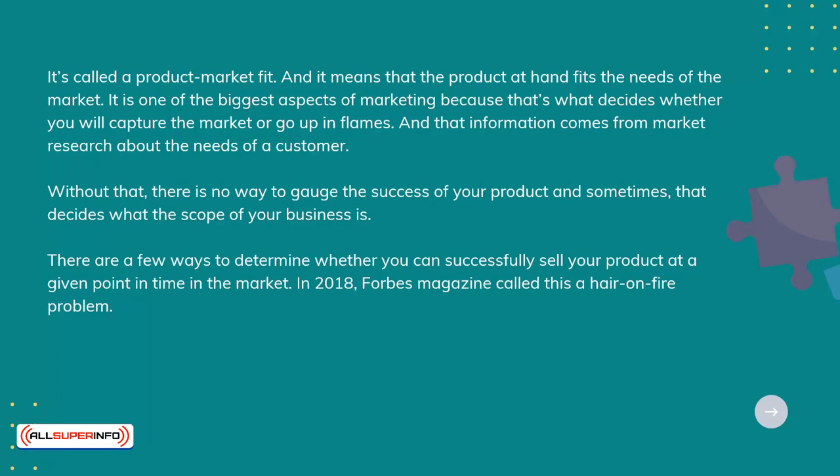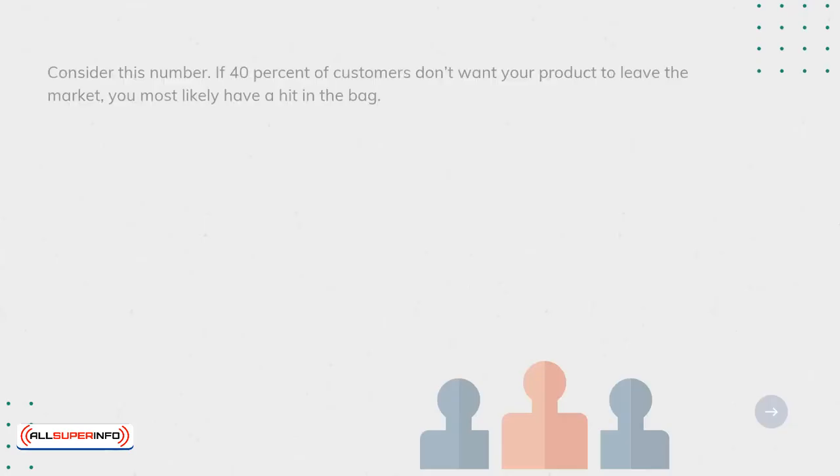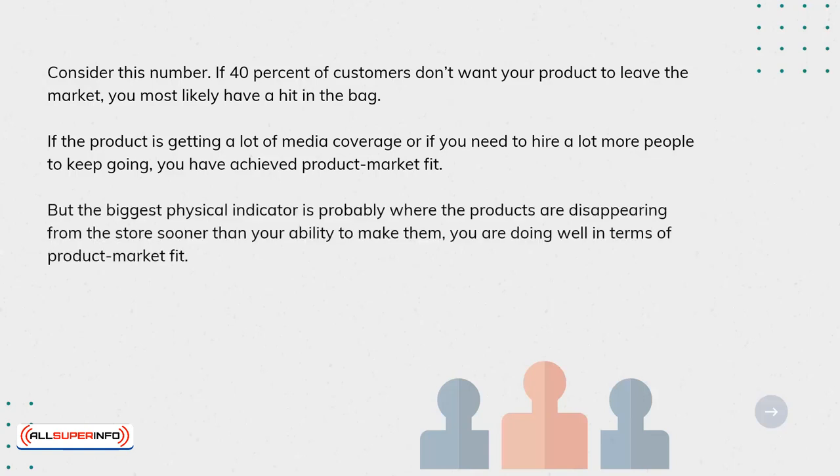In 2018, Forbes magazine called this a hair-on-fire problem. A market product fit indicator tells you that your product meets the needs of a customer like no other competitor does. Consider this number: if 40% of customers don't want your product to leave the market, you most likely have a hit in the bag. If the product is getting a lot of media coverage, or if you need to hire a lot more people to keep going, you have achieved product-market fit. But the biggest physical indicator is probably where the products are disappearing from the store sooner than your ability to make them.